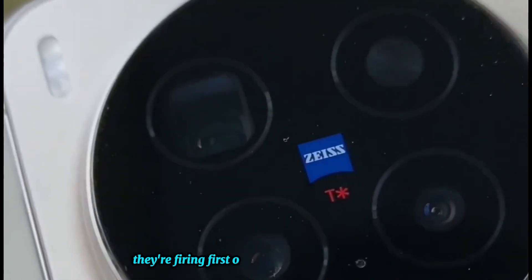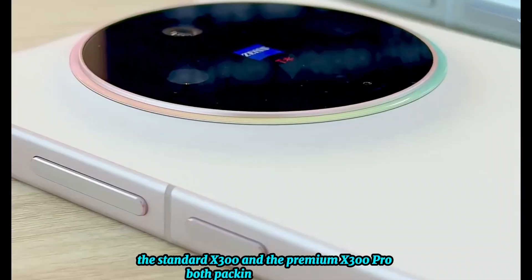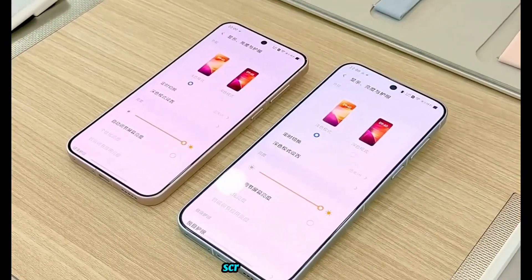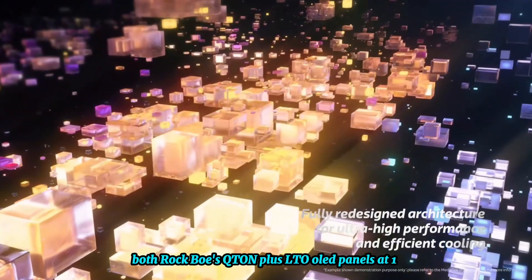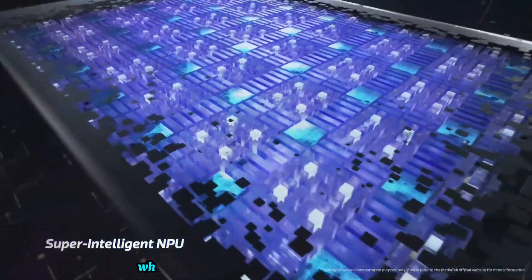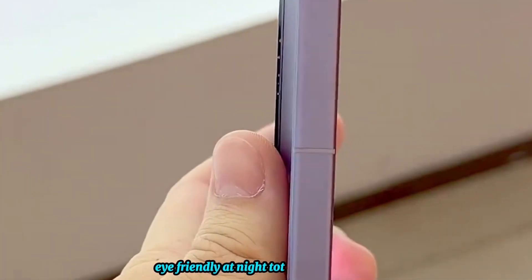Let's start with Vivo. They're firing first on October 13th in China with the X300 series. The standard X300 and the premium X300 Pro both pack the Dimensity 9500 for lightning-fast speeds, real-deal ray tracing, and AI tricks that make your pics pop and your battery last forever. Both rock BOE's Q-Ton Plus LTPO OLED panels at 1.5K resolution and buttery 120Hz refresh — the X300 with a compact 6.31-inch display, the Pro stepping up to 6.78 inches. They dim down to just one nit of brightness, eye-friendly at night.